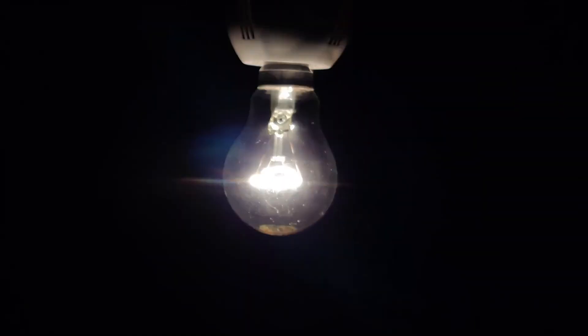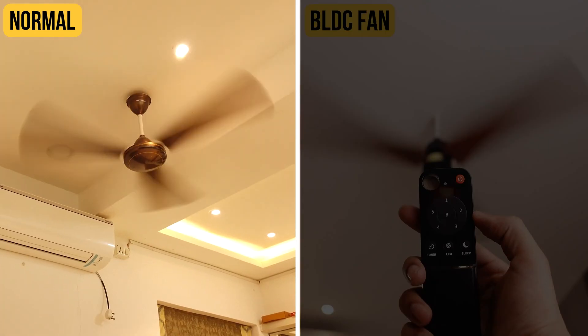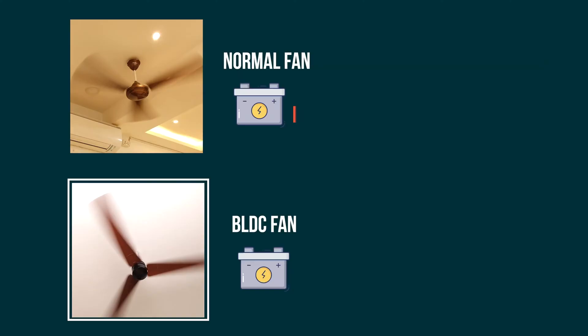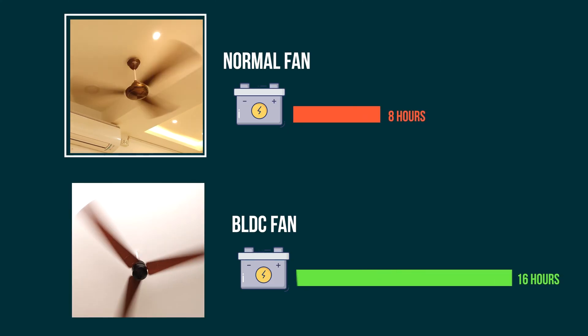Do you remember these old bulbs? So many years back, these used to be in our houses at so many places. And a few years back, these LED bulbs have completely replaced all these old bulbs because they are almost 80% more power efficient. And in the same way, fan technology is also getting upgraded from a regular fan to a BLDC fan. Compared to regular fans, these BLDC fans are almost 50% more power efficient, and if you're using an inverter at home, these BLDC fans can run almost double the time than normal fans.